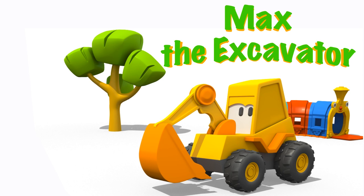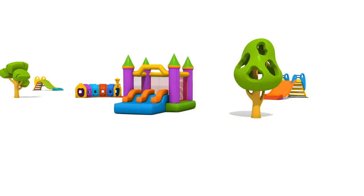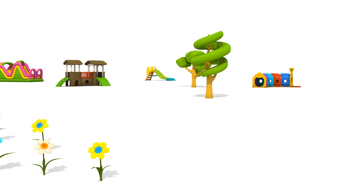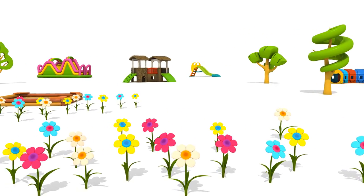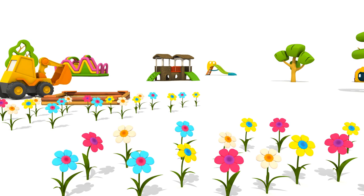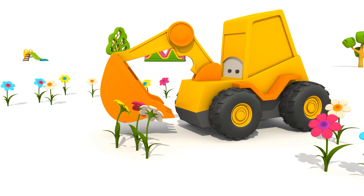Excavator Max. This is a playground. There are lots of flowers in the playground. And here comes Excavator Max. Max is smelling the flowers.